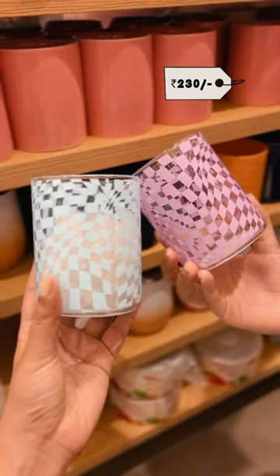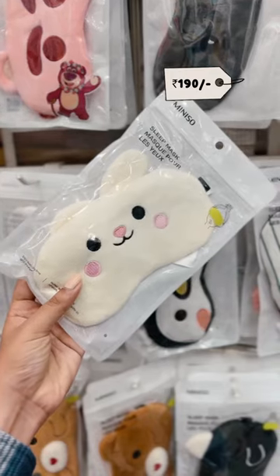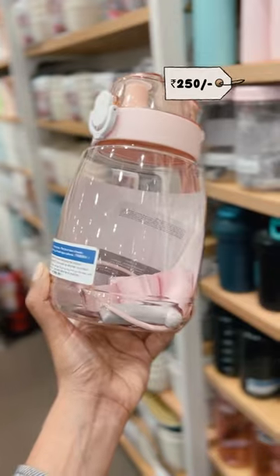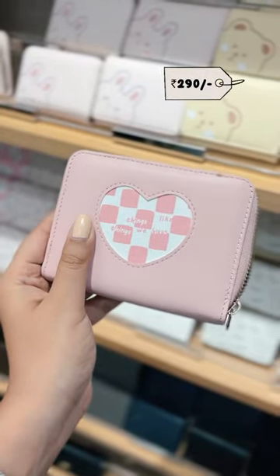Printed glasses for Rs. 230 each. This adorable eye mask is one of my favorites. This water bottle right here really caught my eye. And this compact wallet for Rs. 290.